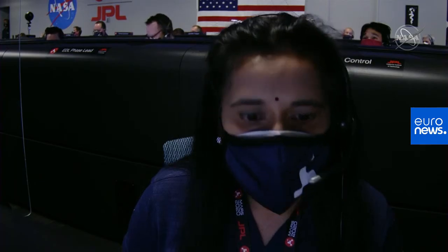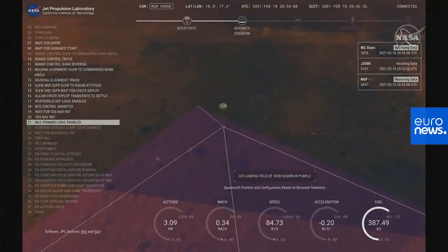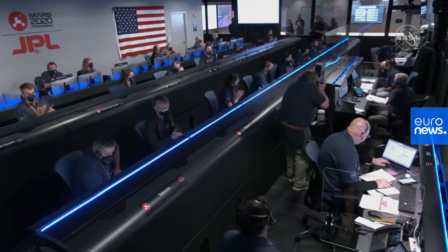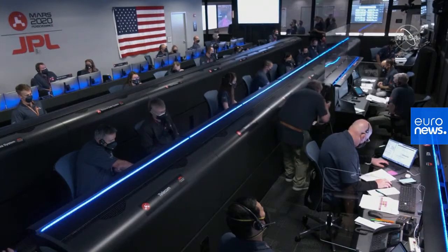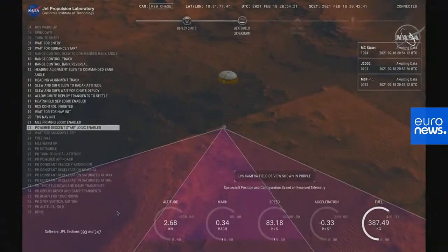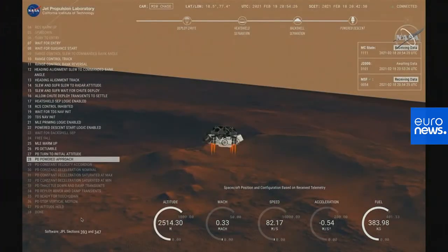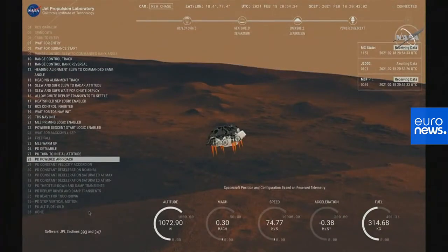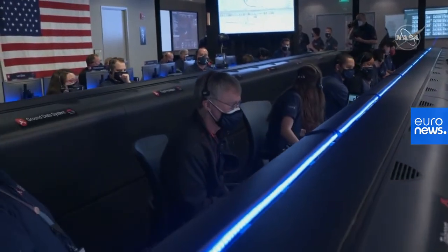We have confirmation that the lander vision system has produced a valid solution as part of terrain relative navigation. We have priming of the landing engines. Current velocity is 83 meters per second at about 2.6 kilometers from the surface of Mars. We have confirmation that the backshell has separated. We are currently performing the divert maneuver. Current velocity is about 75 meters per second at an altitude of about a kilometer off the surface of Mars.